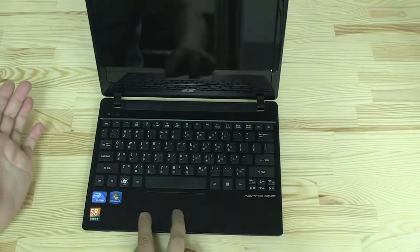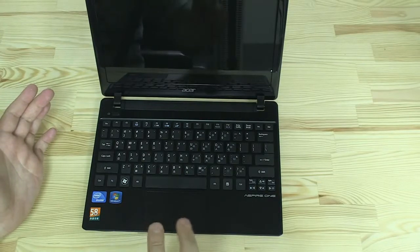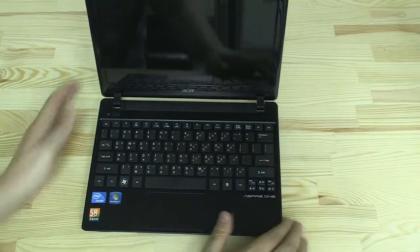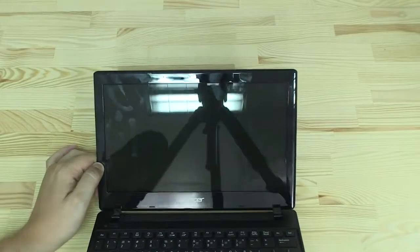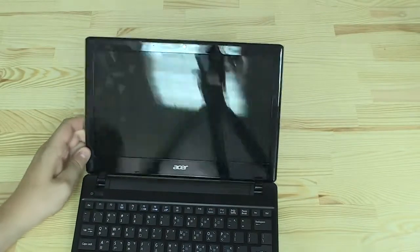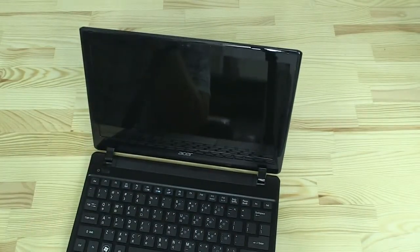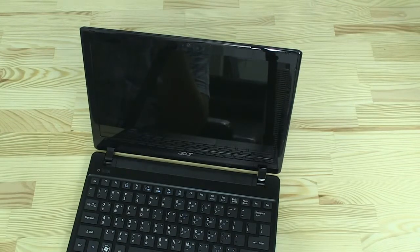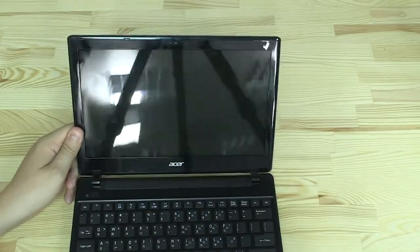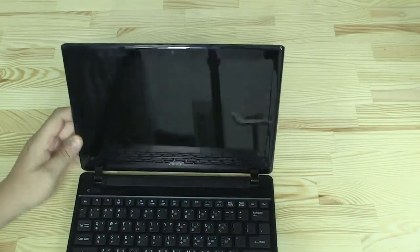The layout looks absolutely fantastic — huge trackpad with integrated mouse buttons. I will never be a fan of integrated mouse buttons, but that's about it. The screen is glossy, the camera is there, and the resolution is 1366 by 768. In Asia, people and manufacturers love glossy displays because it makes products shine on store shelves, but I'm not a fan of glossy displays — not at all. Maybe in a dark room, but that's about it.